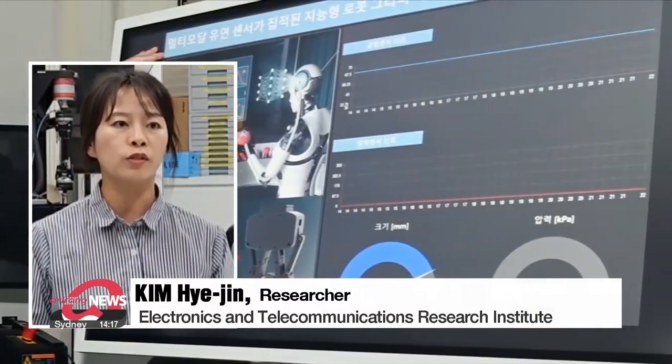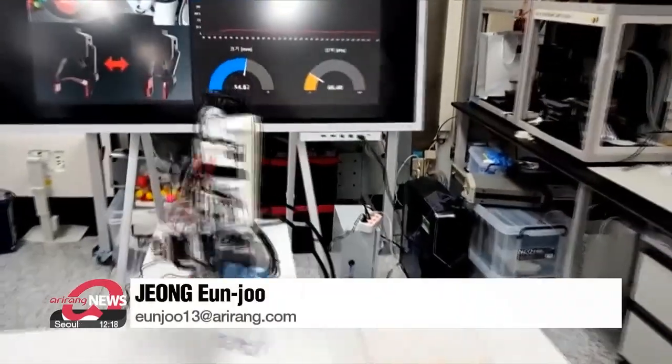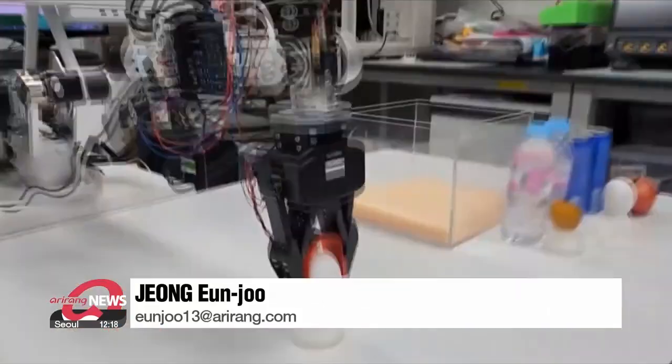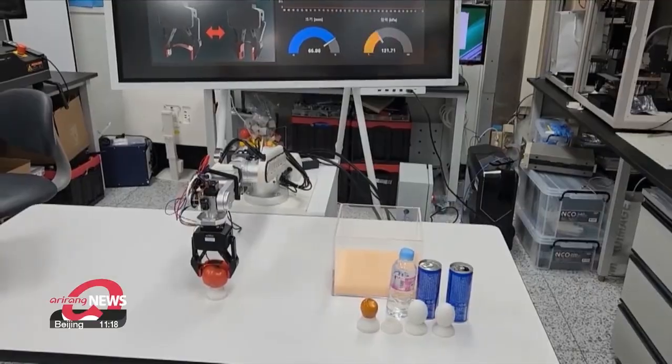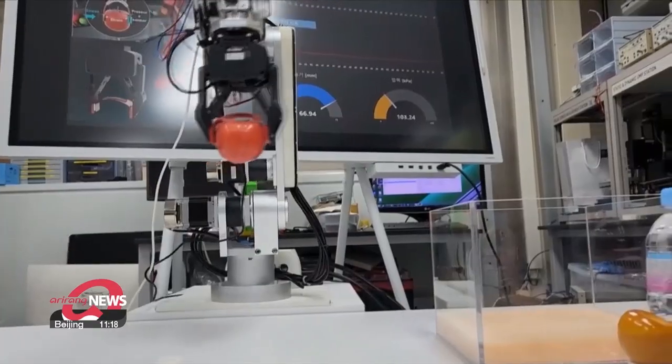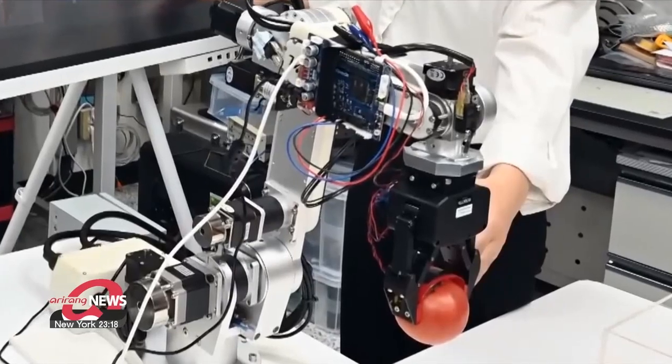In addition to the tactile sensor, the research team plans to develop a technology that integrates temperature, humidity, inertial and distance sensors into one platform, which may enable the development of an intelligent robotic hand capable of moving and functioning naturally like a human hand.